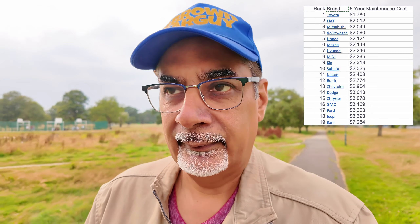Number three is Mitsubishi at $2,049 — only a little bit more than Fiat. Mitsubishi no longer officially has dealerships here in the UK, though a lot of people are still running those cars. Number four is Volkswagen at $2,060. Number five is Honda at $2,121 — probably the manufacturer I was expecting to see at number two after Toyota. Number six is Mazda at $2,148.